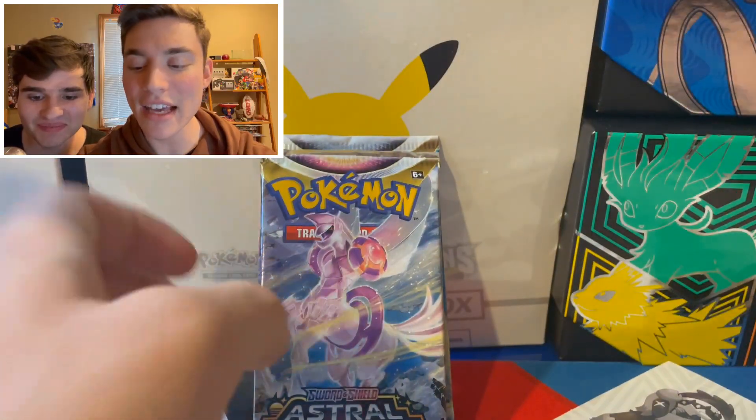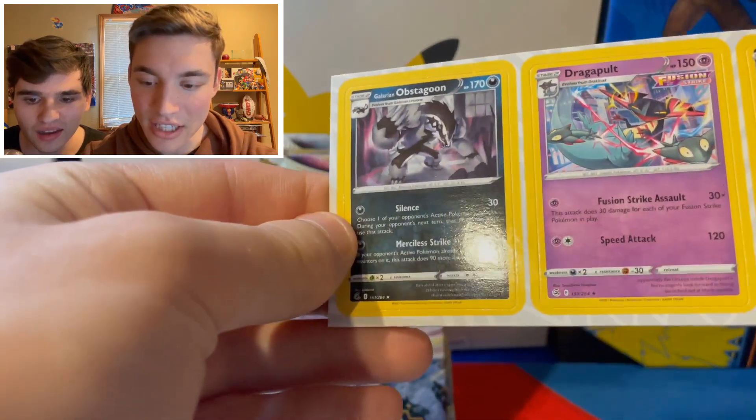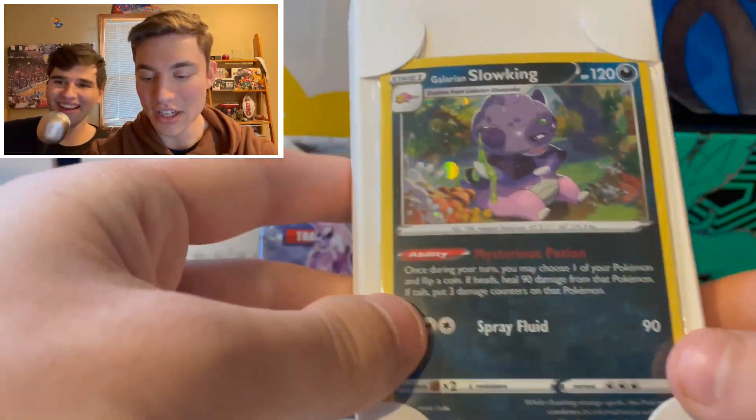So we have an Astral Radiance and a Silver Tempest pack, and we didn't even get actual cards — it would appear we have stickers. Oh. Oh. Here they are. We are sorry, Pokemon. We're just idiots.